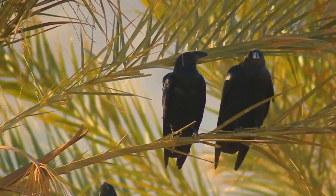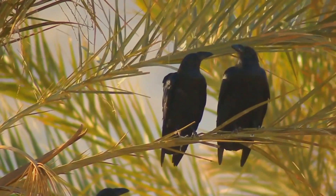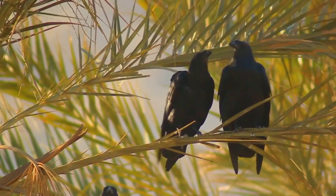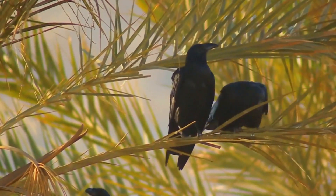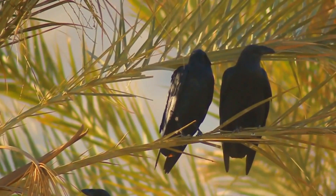This species nests on rock ledges and in cavities in cliffs, though very rarely in Somalia it has been known to nest in trees. There are usually two to four eggs laid. The great spotted cuckoo sometimes uses this species as a brood host.